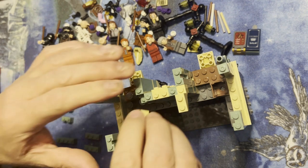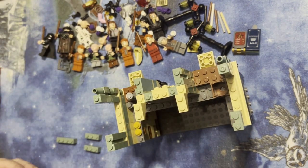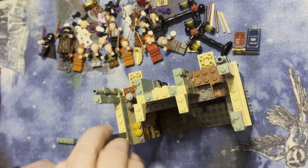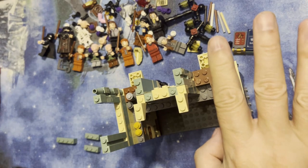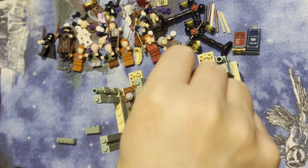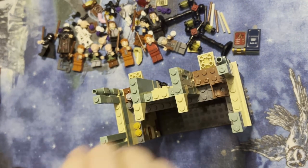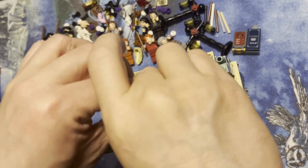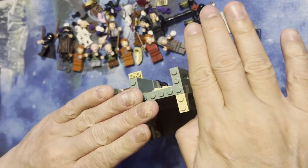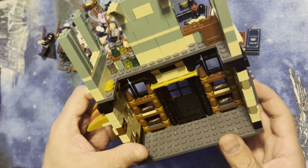That goes like that, this goes here, this goes here. And then I'm gonna put this here. There we go. This is interesting because it's really starting to come together.